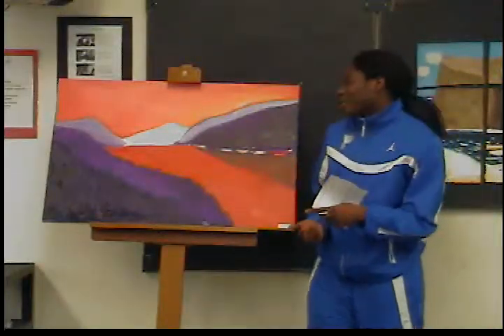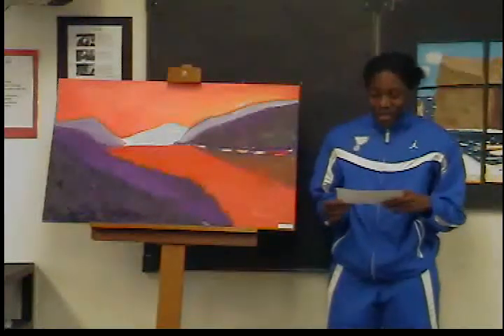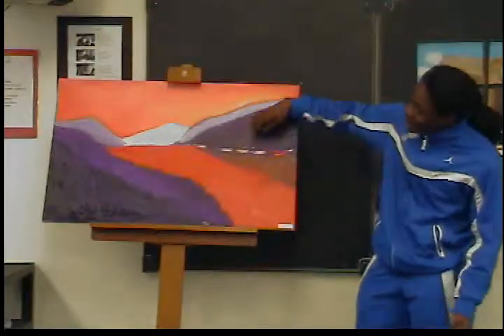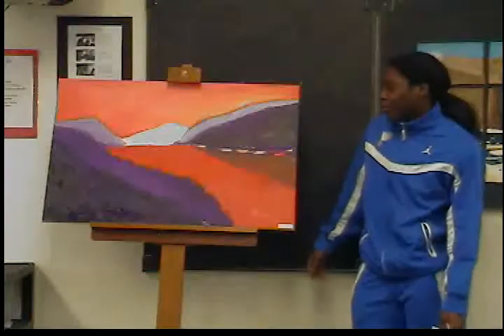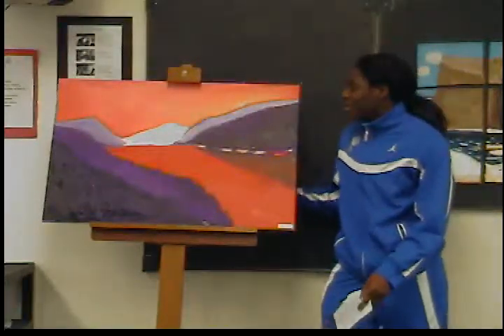It seemed easy at first and then it turned out to be really hard. I think everything I got was like exact, except the little lights right here and the size, because the size is a little bit bigger, but other than that, everything is kind of like the same in a way.